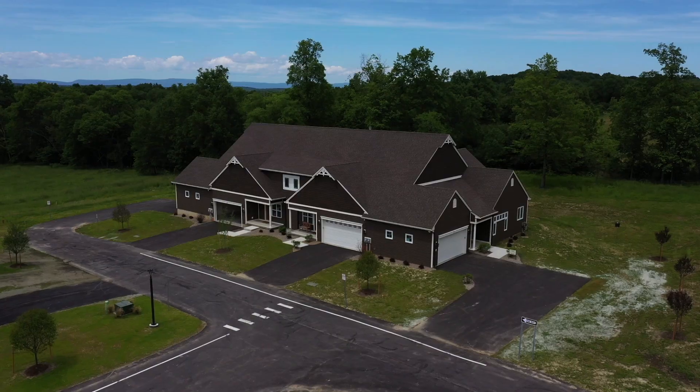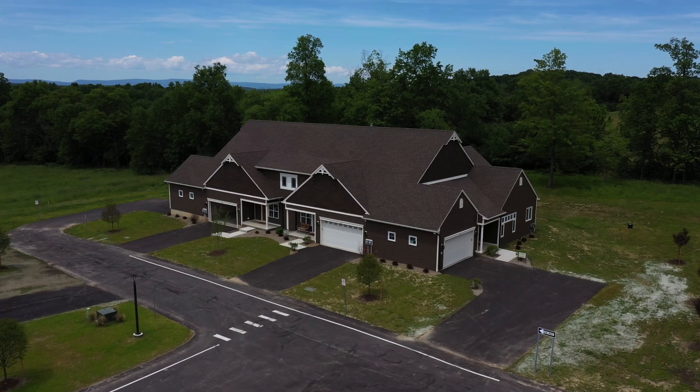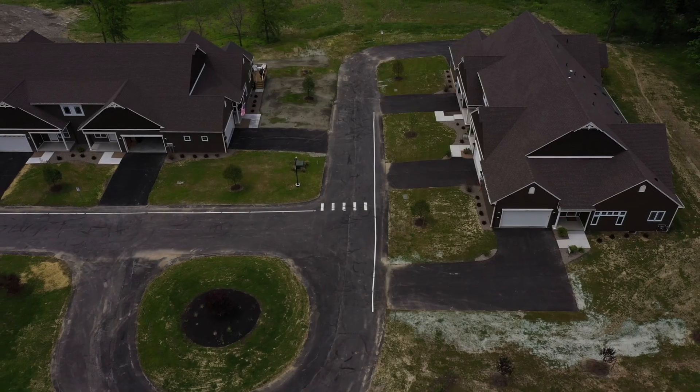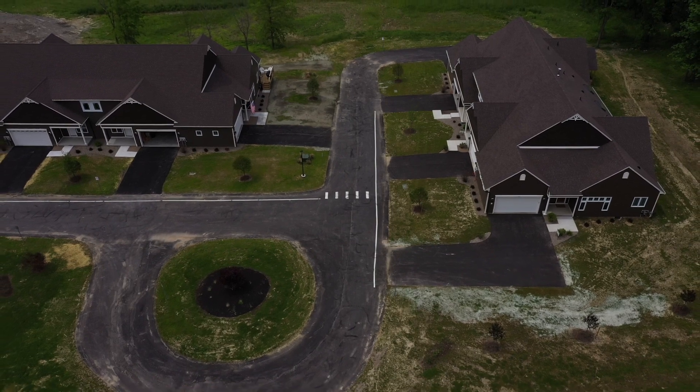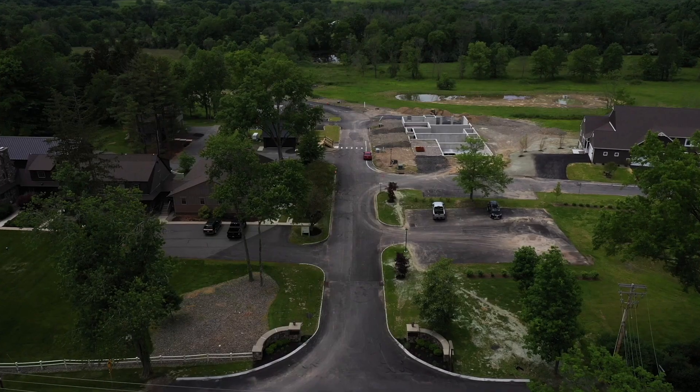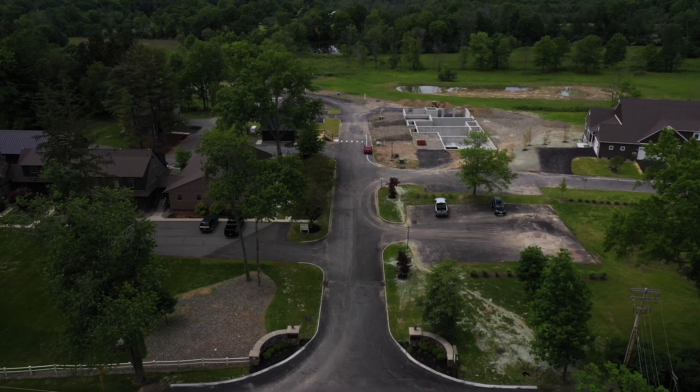We moved here from Florida, from a 55 plus community in Florida, to be with our grandchildren — and that's exactly what's been happening. It's a beautiful home and a beautiful place. Our homes are designed for people who are ready to take the step to a simpler life. We make friends with our clients for life, and that's what our mantra has been.